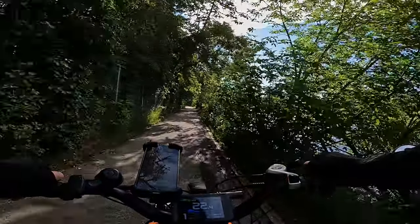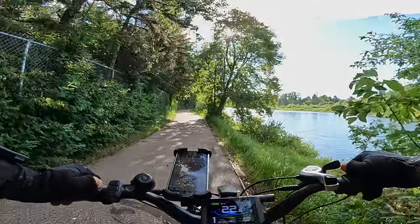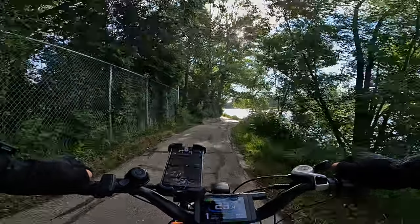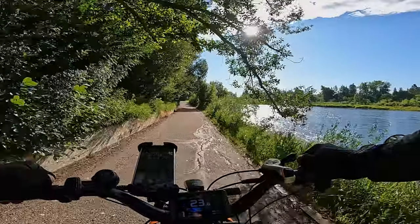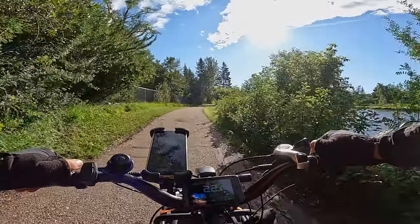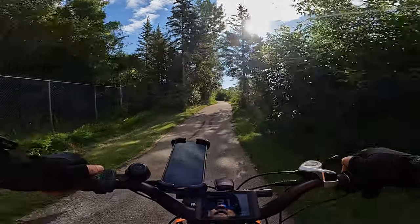I can't tell you much about Red Deer other than it's sort of midway between Edmonton and Calgary. Maybe most people just use it to fill up with gas, but I'd read an article somewhere that they had some wonderful cycling, so it was intriguing and I had to come and have a look. And so far it's paying off.